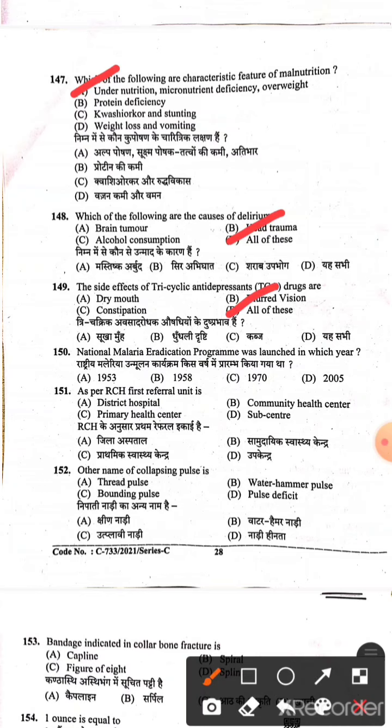Question 148: National Malaria Eradication Program was launched in 1953. As per RCH, the First Referral Unit is the Community Health Centre. Question 151: Another name of collapsing pulse is water hammer pulse. These are up to 152 questions discussed; questions 153 to 170 will be in the next part.